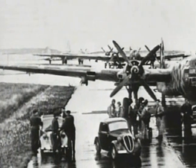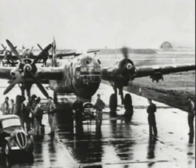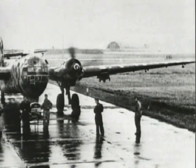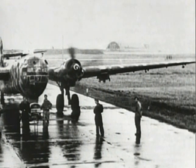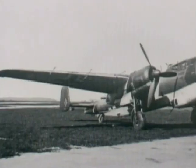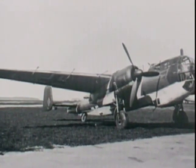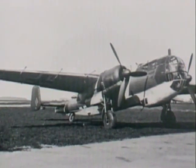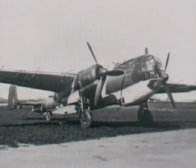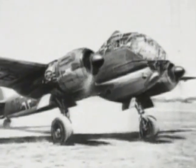1943 saw the HS-293 deployed on HE-117s with KG-40 in the anti-shipping role operating out of Bordeaux-Mérignac, which could carry up to three missiles. The long-span DO-217K2 was specially developed to enable it to carry either the HS-293 or the Fritz X, although the earlier DO-217E-4 was able to carry a single HS-293 on an outer wing pylon.